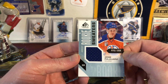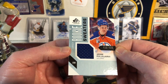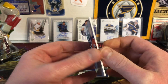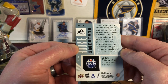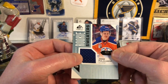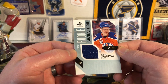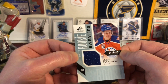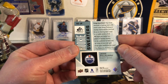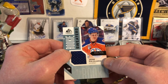Next up, Jesse Puljujarvi Rookie Sweaters from SP Game Used — 493 of 499. That's a really cool looking jersey card, event-worn memorabilia. Basically: hey Jesse, put this on, we'll take your picture, and then we'll cut it up into tiny little pieces and put it on a card. Very nice card, I love those.